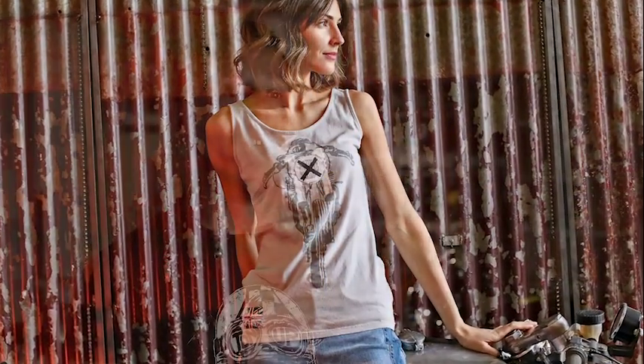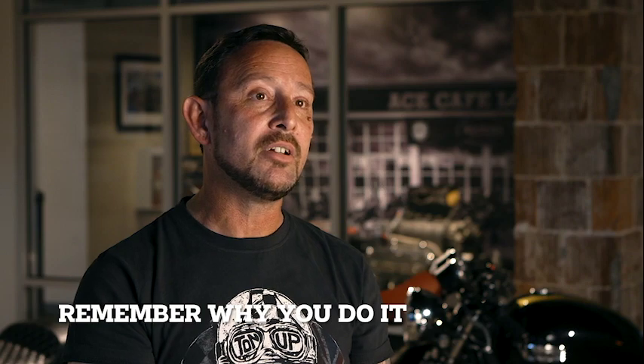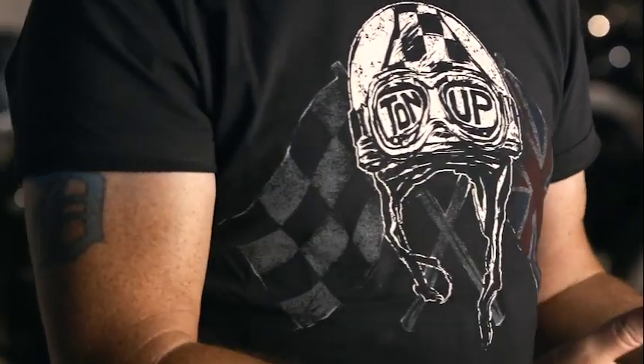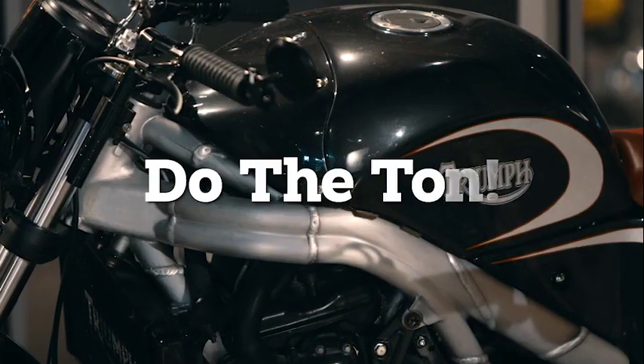I am recommending all Triumph dealerships to bring in that gear — if it's a Triumph-only store, Ton Up is perfect for you. If it's a multi-brand dealership, check out what they have; a lot of those designs and graphics fit so many different styles of bikes. Having the Ton Up gear is also a constant reminder — sometimes just to break the monotony, somebody walks in and you turn your head and you see that British flag, you see that Ton Up, and you remember why you do it.